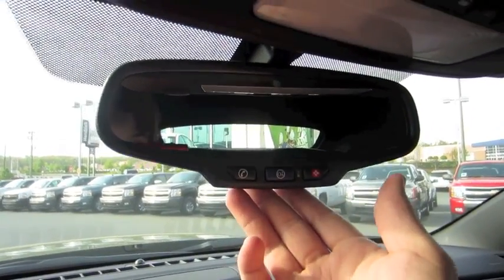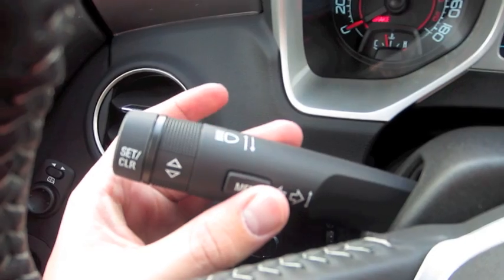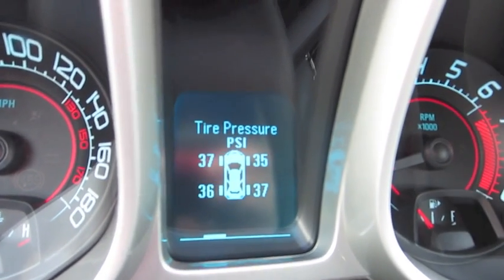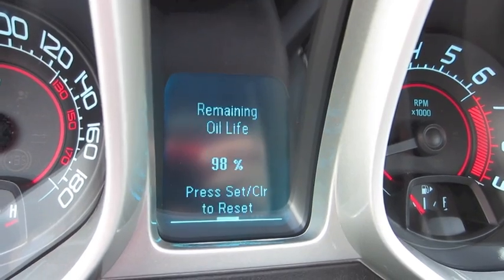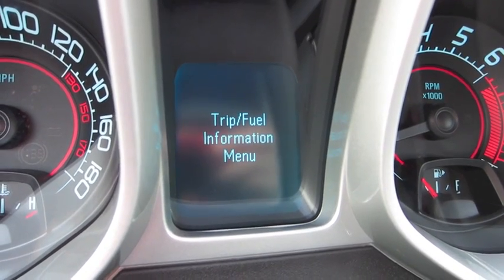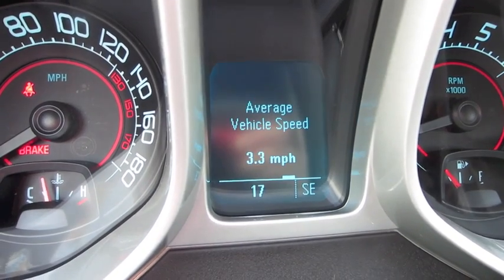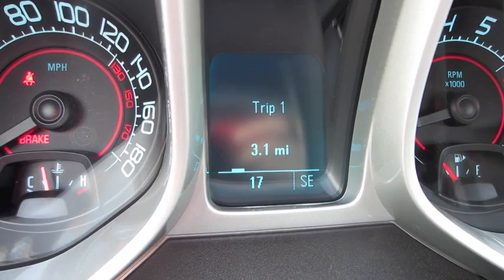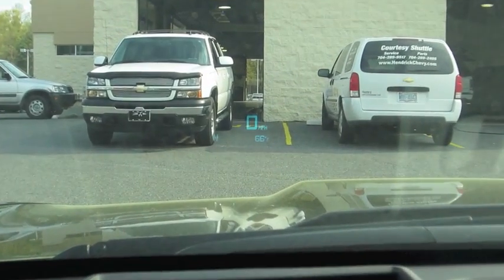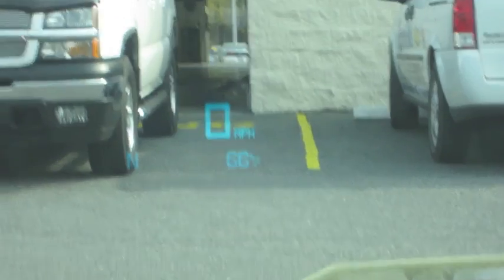OnStar controls up here, auto-dimming rearview mirror, garage HomeLink. Driver info system selected through the stalk — there are two menus: vehicle information as well as trip and fuel information. You also have a heads-up display that beams a readout of your compass, outside temperature, and speed up on the glass.